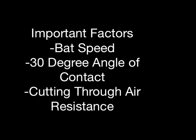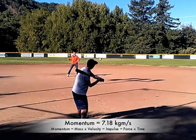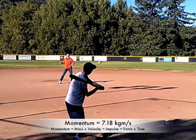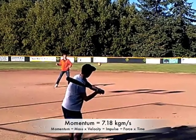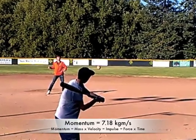The secret behind striking the ball well is bat speed and hitting at a 30-degree angle so the ball can cut through air resistance, among other things. The ball has a total momentum of 7.18 kgm per second. Momentum is mass times velocity. Momentum is equal to impulse, so the impulse is also 7.18 kgm per second.